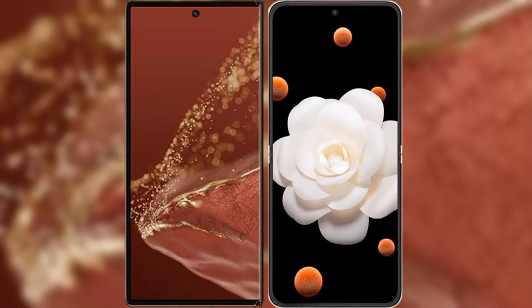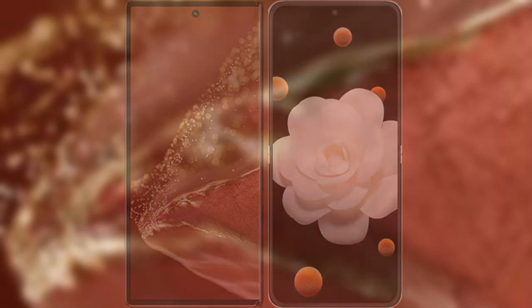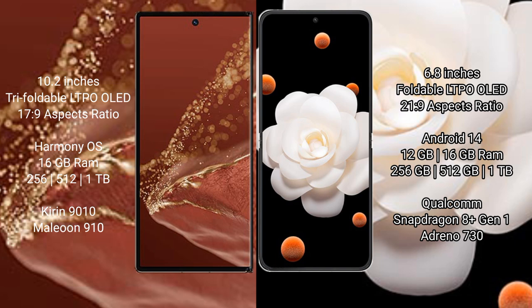I will compare the new Huawei Mate XT Ultimate with Honor Magic V Flip. Huawei Mate XT Ultimate features a 10.2-inch triple foldable LTPO OLED display with an aspect ratio of 17.9. Honor Magic V Flip features a 6.8-inch foldable LTPO OLED display with an aspect ratio of 21.9. The Huawei Mate XT Ultimate runs on the HarmonyOS operating system, while the Honor Magic V Flip runs on MagicOS 14.